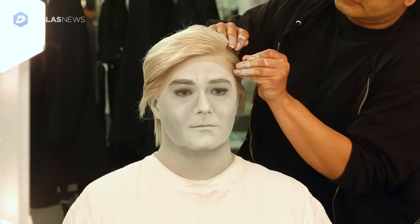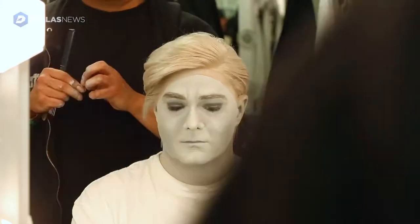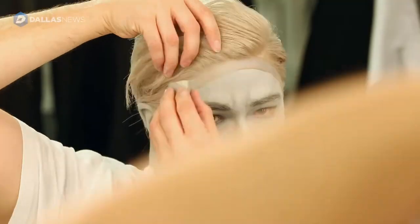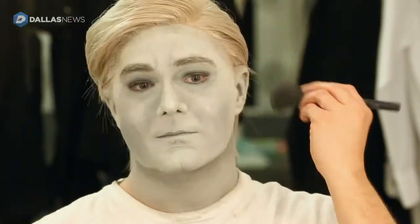A couple of brush strokes or pats of powder and you can give someone 10 years or lose 10 years. I like to use the old phrase: the makeup adds two levels of sexy if you want it to.